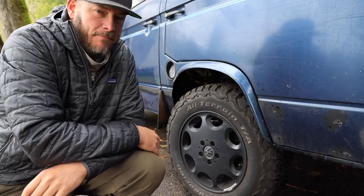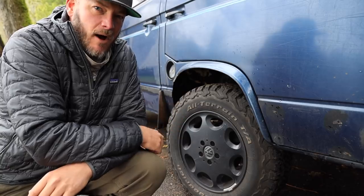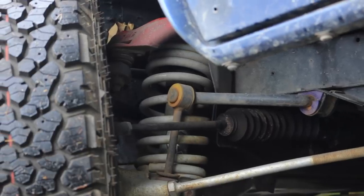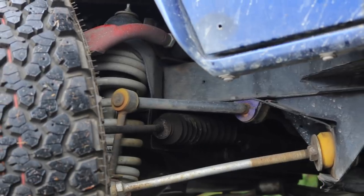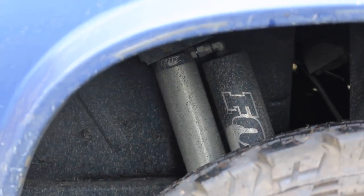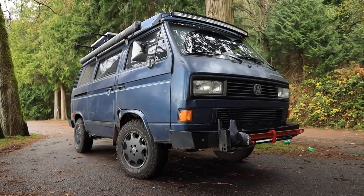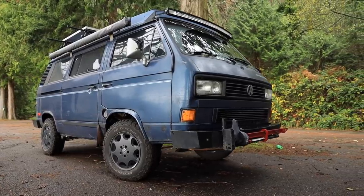I do have oversized tires on the van, made possible by custom suspension. I've got Go Westy lift springs front and rear, and up front I have Burley Motorsports upper A-arms to maintain my alignment adjustment. For the ride all the way around, I have Fox shocks installed on all four corners. That turns this four-wheel independent suspension Vanagon into a quite capable off-road machine.